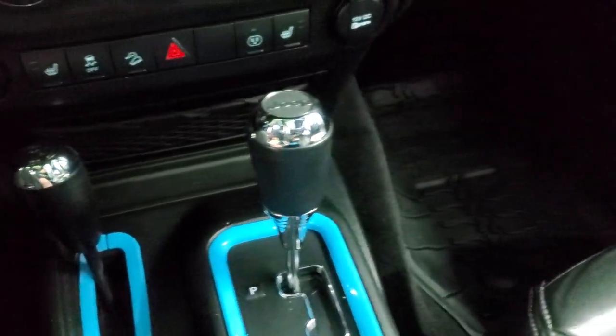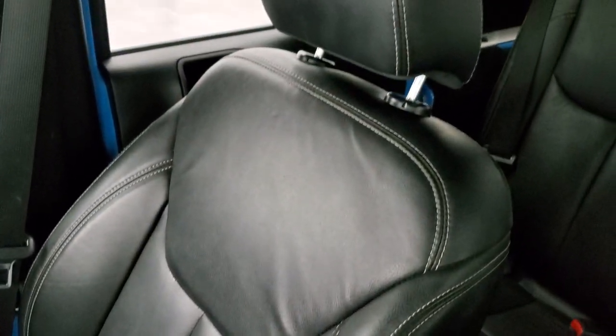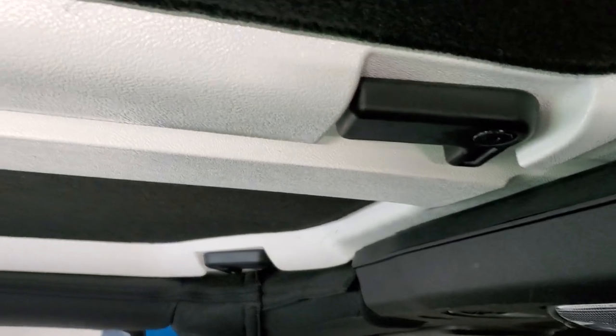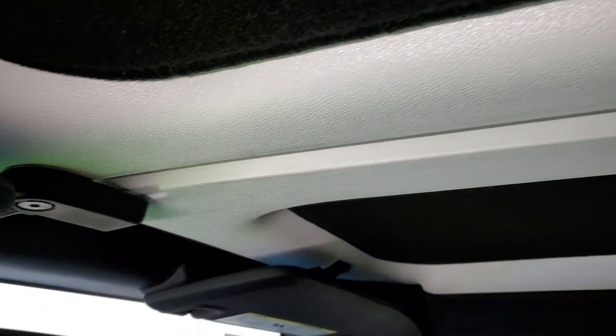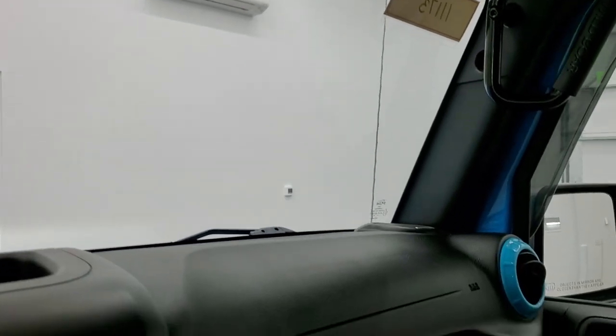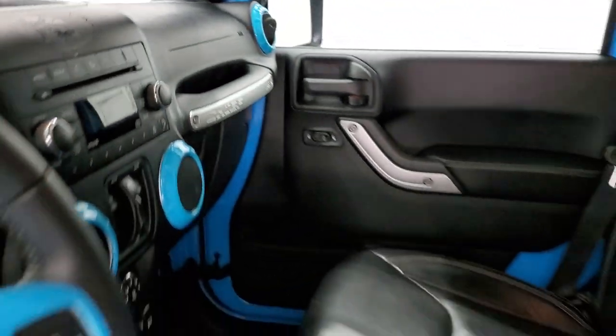It has a 4x4 shifter and a 5-speed automatic transmission. The passenger side floor mat and seat are in excellent condition — no rips or tears on that. It smells very clean inside this Wrangler. You get those insulation pieces on the front hard top sections as well. And you do get an auto-dimming mirror. We'll take a quick look at the back seats and then start it up and check out under the hood.